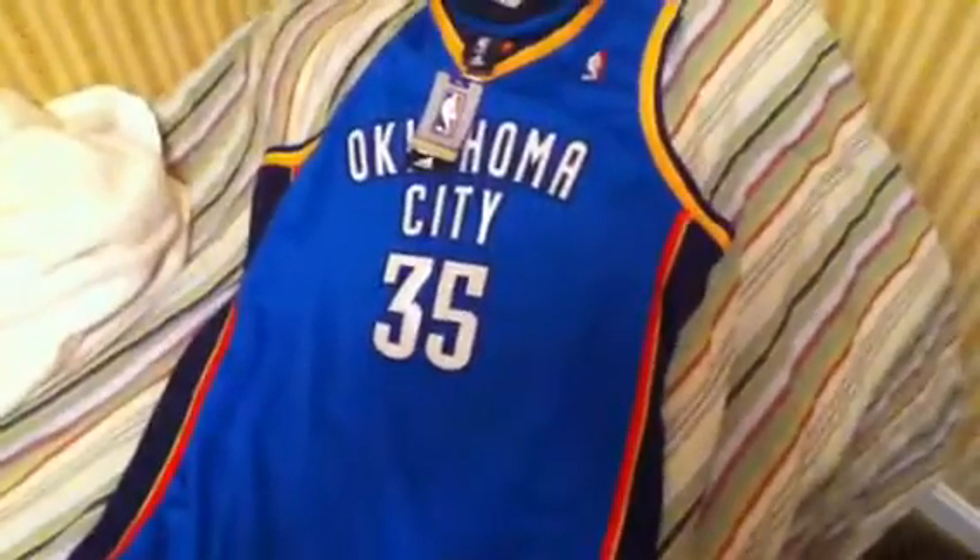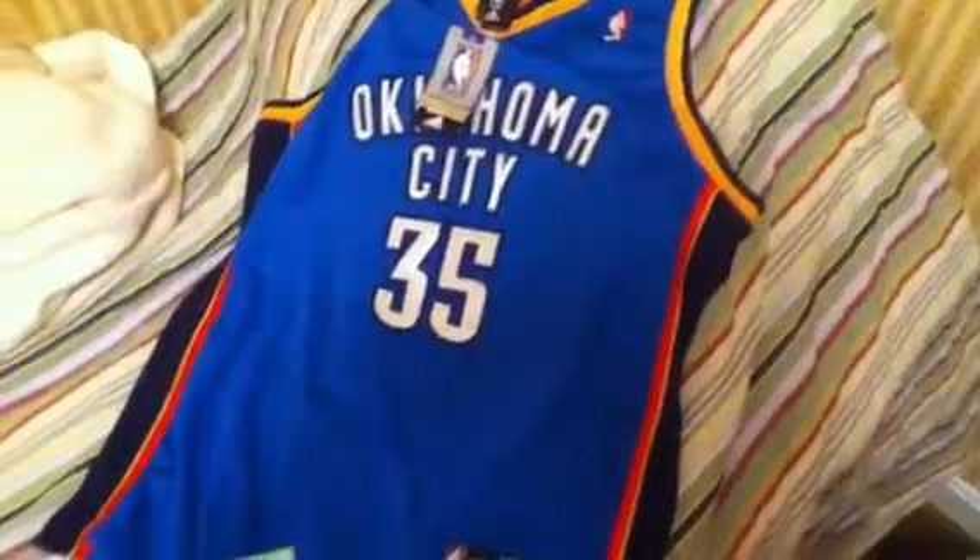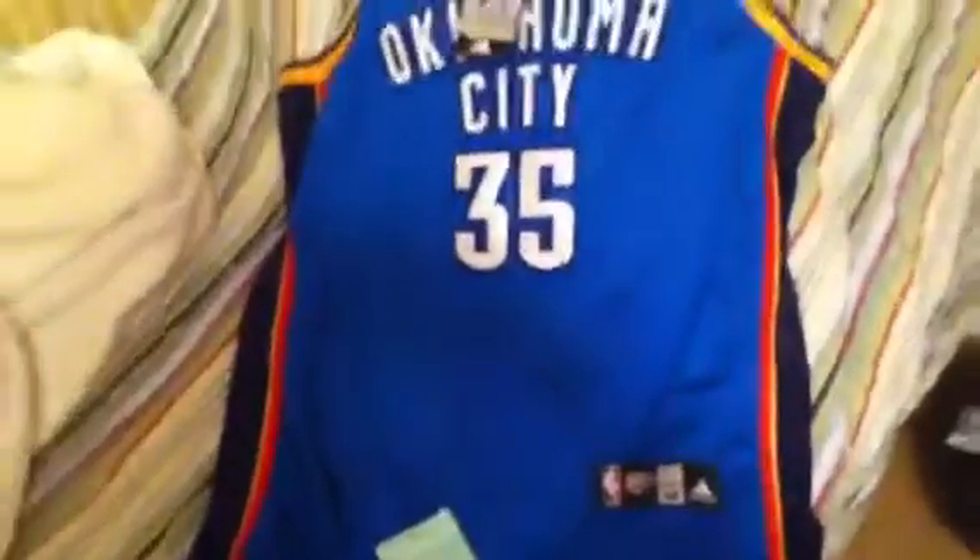I'll probably, once I get some more money, send this out to PSA DNA to get it all authenticated. And then once I get even more money, I'll try to get this framed and hung up in my room. But I'll turn it over for you guys here.